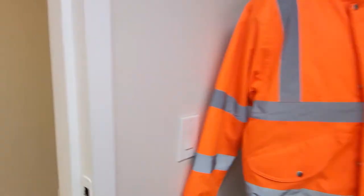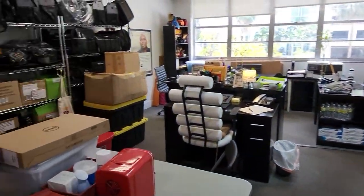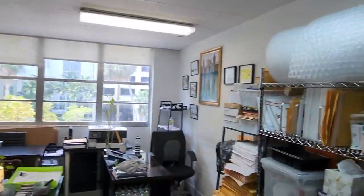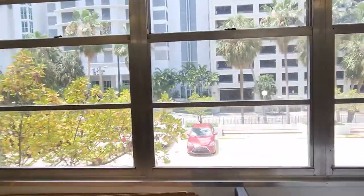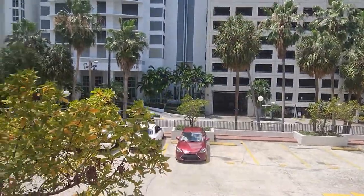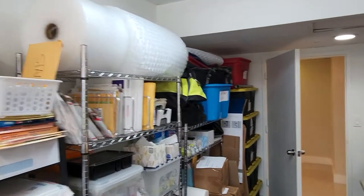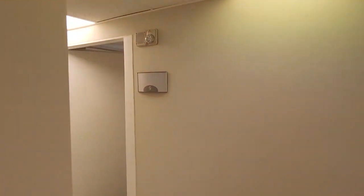We have office number six. Next door is office number seven — nice and clean.